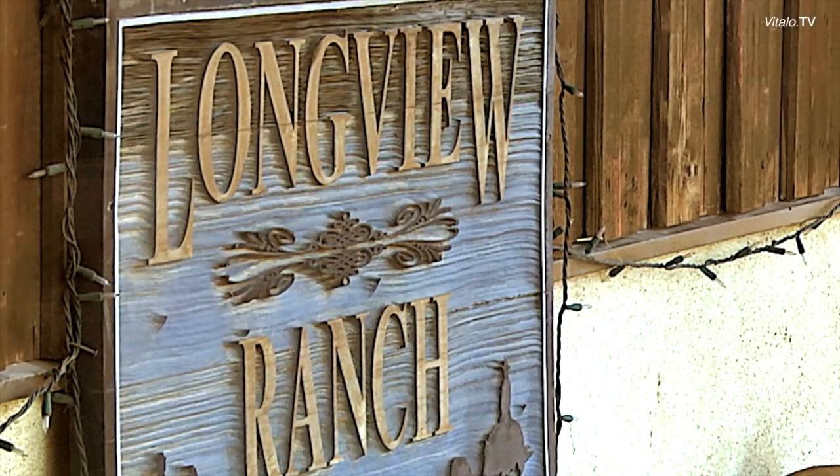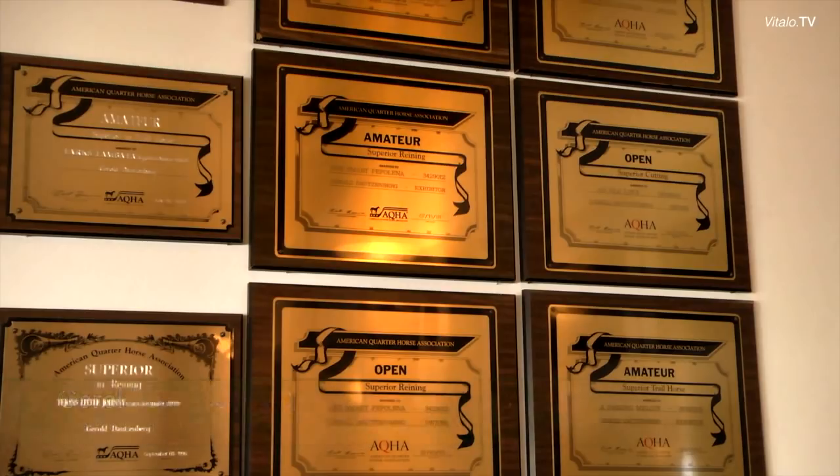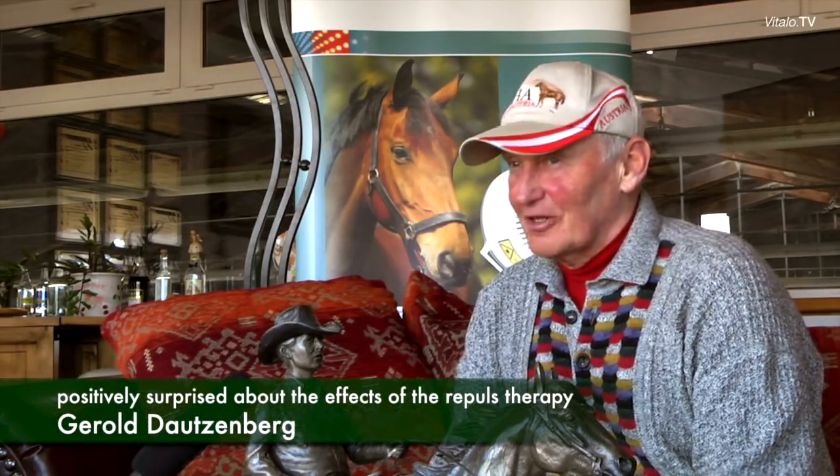Even the Austrian Equestrian Federation reports positively about the possibilities of the repulse therapy. We have a western riding stable with about 100 horses and altogether about 1,200 first-place finishes and about 47 European championship titles. I used this device for the first time two years ago, and we have good results with injuries of sinews and ligaments. Only recently, there were two horses that had problems with the suspensory ligaments, and those problems have disappeared — they are gone. And speaking of ligaments in the stifle joint, there is one horse with which I practice a lot of cowhorsing. There are big strains on the ligaments during the turns, so the treatment was very helpful.